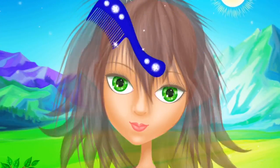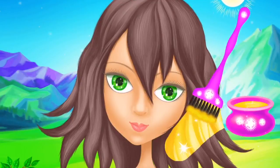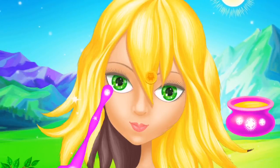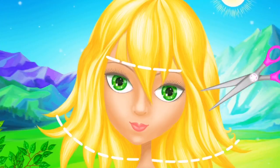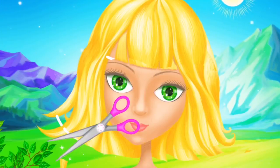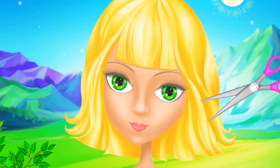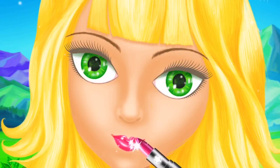Brush my hair, please. Now let's change my hair color. Beauty. Take the scissors. I love this hairstyle. Red is my favorite color. Looks great.